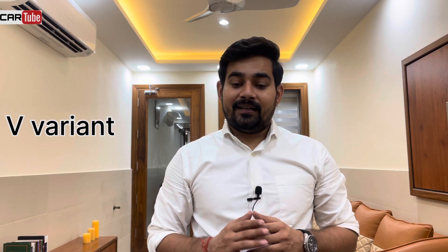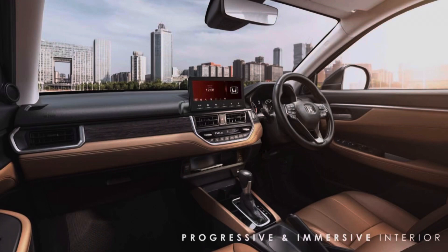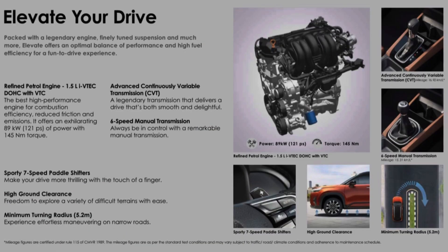Our second variant is V. The upgrade from SV to V manual costs 1.20 lakh rupees, priced at 12.20 lakh rupees. The V variant is also available in automatic transmission, priced at 13.20 lakh rupees. In the V variant you get a rear parking camera, rear defogger, full wheel covers, and an 8-inch touchscreen infotainment system with telematics. The V variant automatic also comes with paddle shifters.